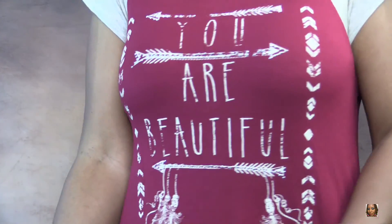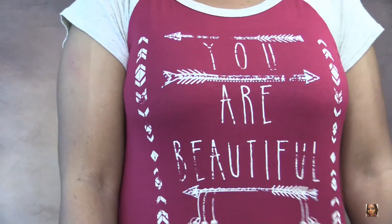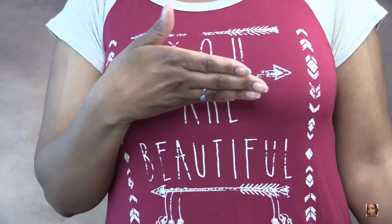First I'm going to show you the tops I picked up at Ross's. The first top is this one right here that I'm wearing. I thought this was really cute — I love the message 'you are beautiful,' love the colors. That's me right there.